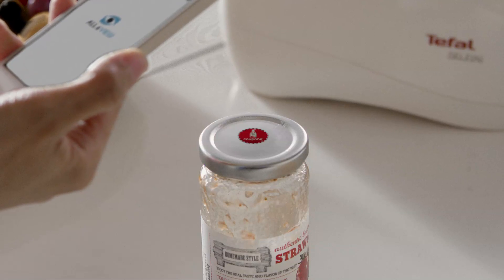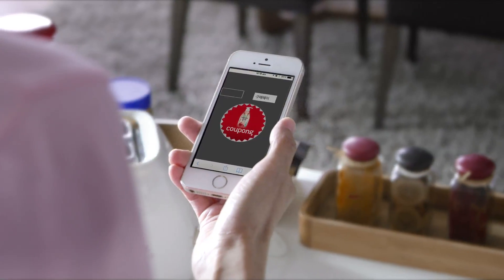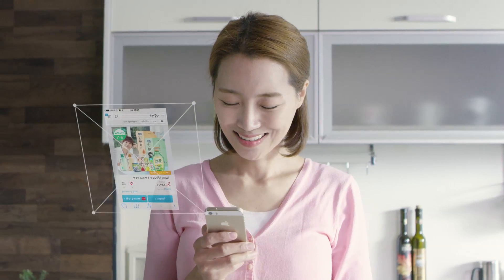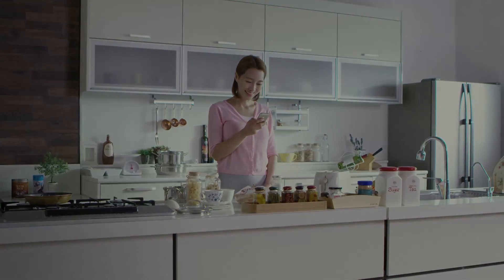Shopping is made even more fun and easy when you buy products you love and repeat purchasing the same product. Simply scan the sticker or logo that came with the purchase — it promptly takes you to the website, eliminating the searching effort.